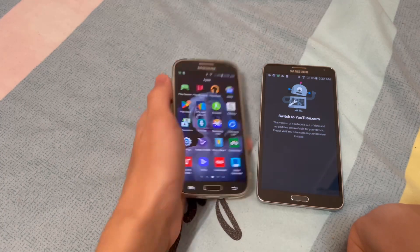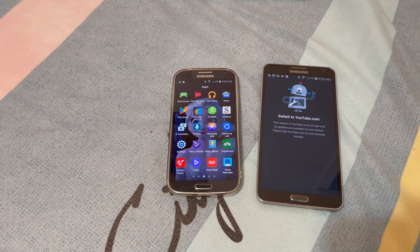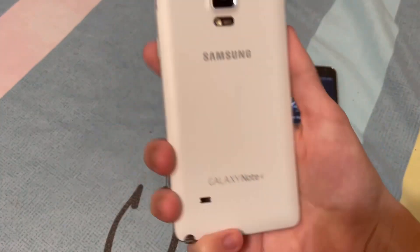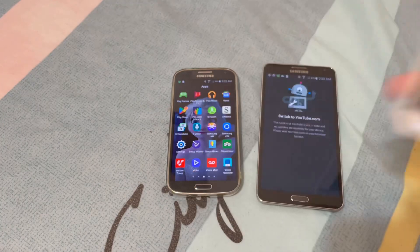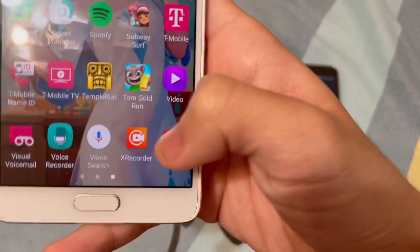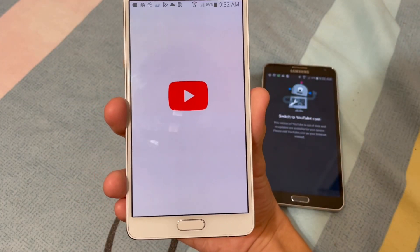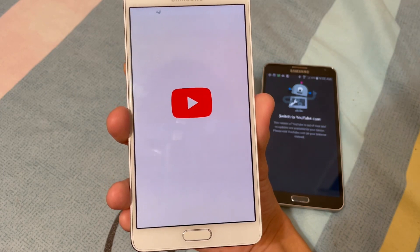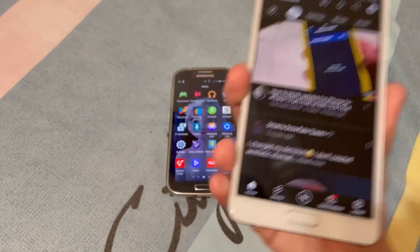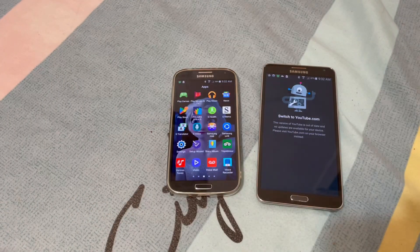If you're wondering whether YouTube got unsupported for Android 6 or 7 — well, here we have a Galaxy Note 4. If I launch YouTube on here, as you can see, YouTube actually still works on the Note 4.